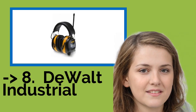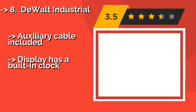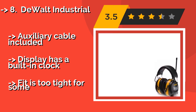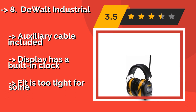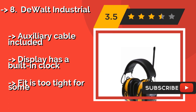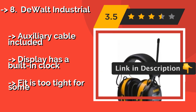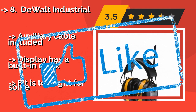The DeWalt Industrial features digital tuning and an LCD screen. About $51. Finding your favorite station is easy with the DeWalt Industrial, and you can program up to 8 presets on each band. They minimize the sound of loud equipment while still allowing your music to come through clearly. An auxiliary cable is included and the display has a built-in clock. But it can be too tight for some.